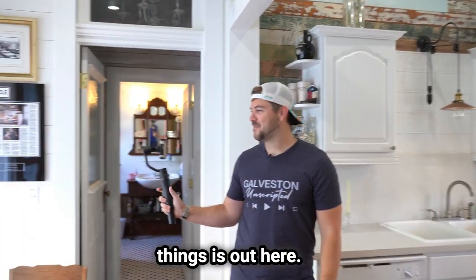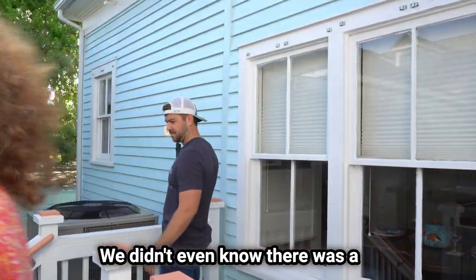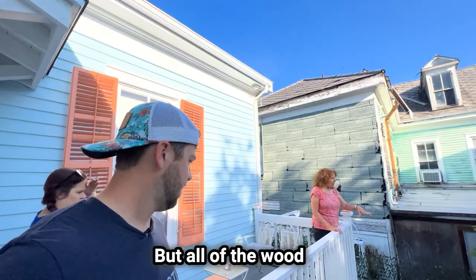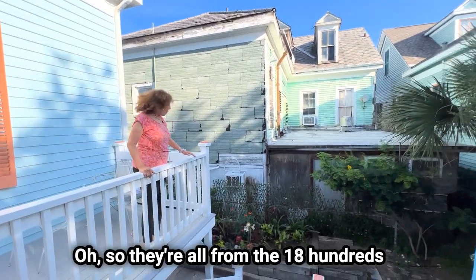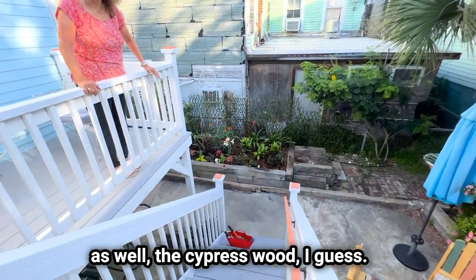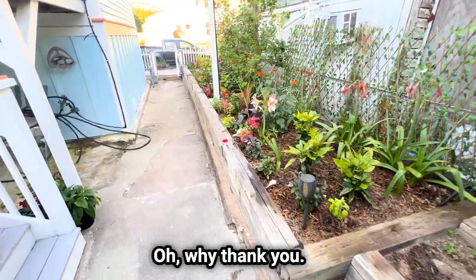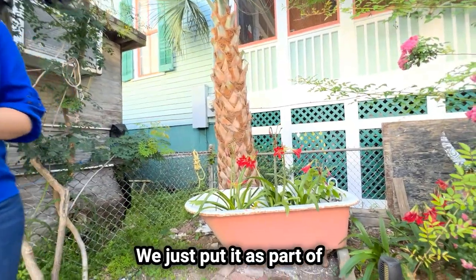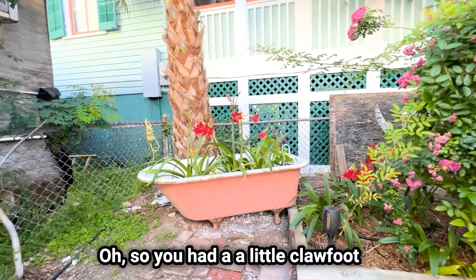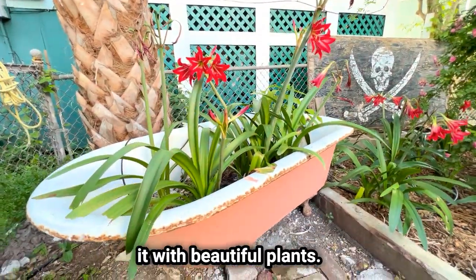Perhaps one of the more interesting things is out here. This yard was a mess — we didn't even know there was a patio because it was under so much debris. All of the wood used to make these patios came from the piles under the house that we replaced. So they're all from the 1800s as well — the cypress wood. We were able to utilize them to make a garden. What a beautiful garden. That bathtub came from down below here — we just put it as part of the garden. It was in an apartment under the house; we removed it and filled it with beautiful plants.